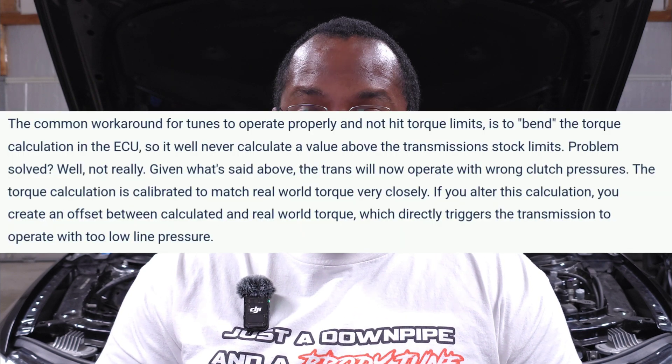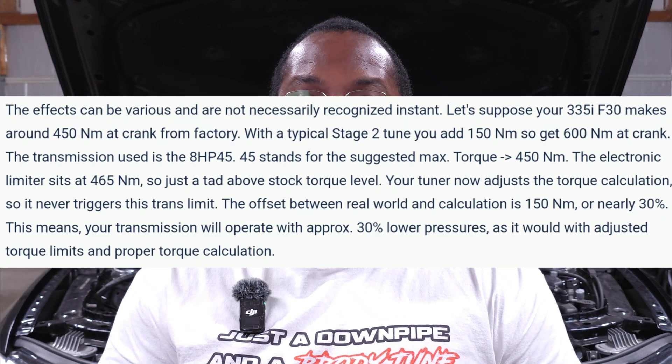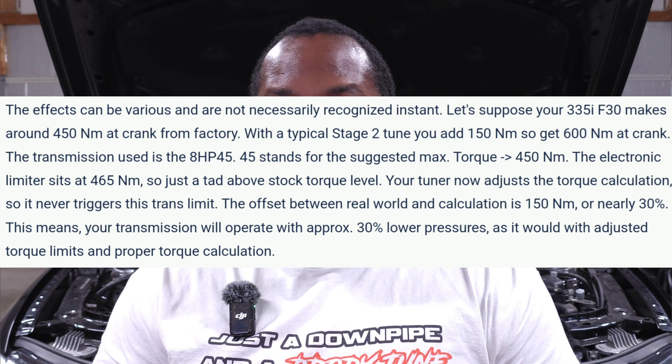The first option is having the DME send a false torque reading to the transmission. That model calculating torque output based on boost and timing can be faked, sending reduced calculations to the transmission and allowing you to run more power. This is similar to what happens with a piggyback — the DME doesn't know you're pushing more boost or timing, so it thinks everything is at stock levels. However, the big drawback is that clamping pressure between the clutches needs to be accurate based on actual torque output, otherwise you get slip that accelerates transmission wear.